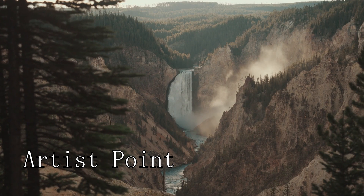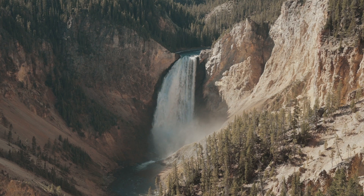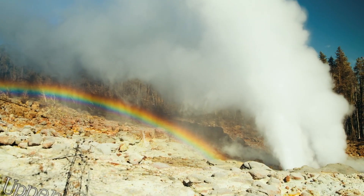At number ten, we have Artist Point. This viewpoint offers stunning views of the Grand Canyon of the Yellowstone and the Lower Falls.